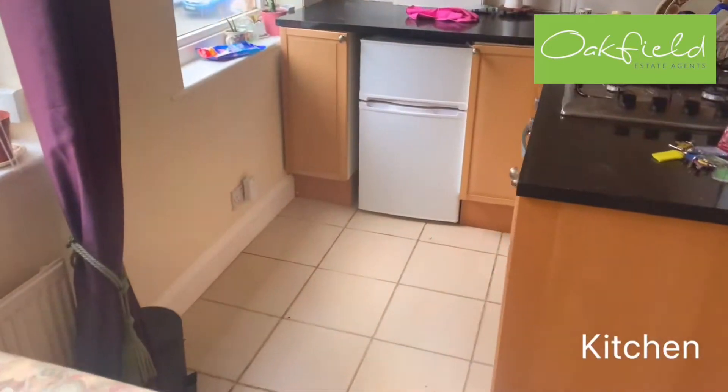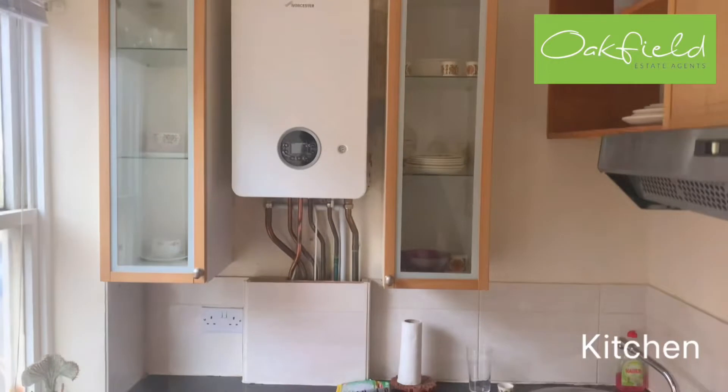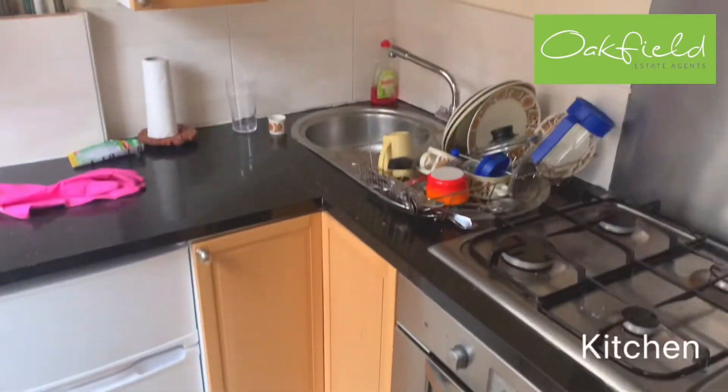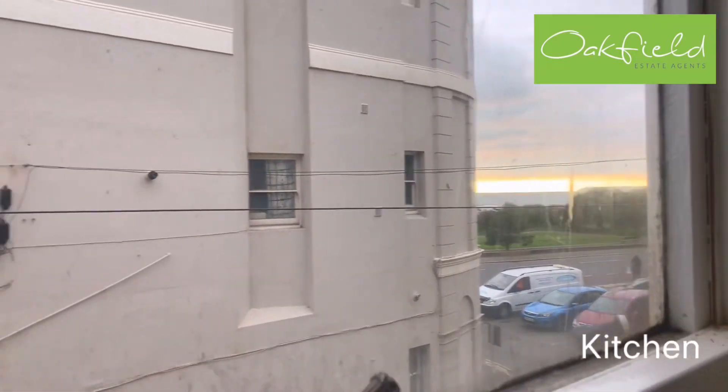With the kitchen just here — just enough room for the under-worktop fridge freezer. Integrated gas hob and oven there as well. There's a nice view — you can see the sea from there as well. It's on-road parking.